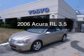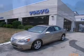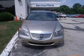Imagine yourself in this 2006 Acura RL. If you're looking for a first-rate auto, this one could be yours today.